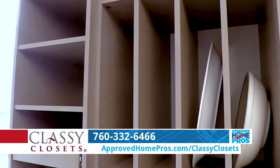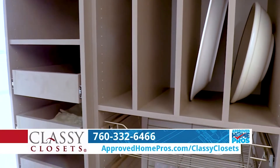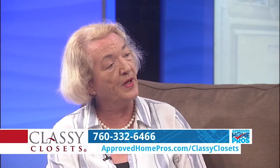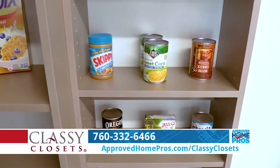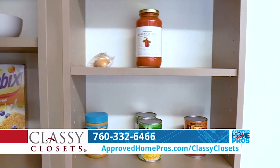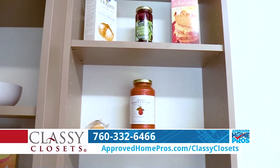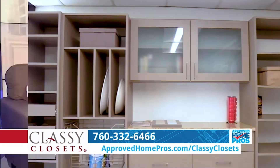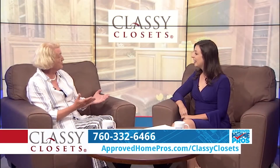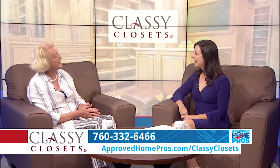And then we have a pantry with a double pull-out trash. We have cookie slots for your platters and whatnot, some L shelves, and some six-inch deep shelves just to show people that in a really tight pantry space you can actually get two cans back to back on a six-inch shelf. So it's really useful in a very tight pantry space.